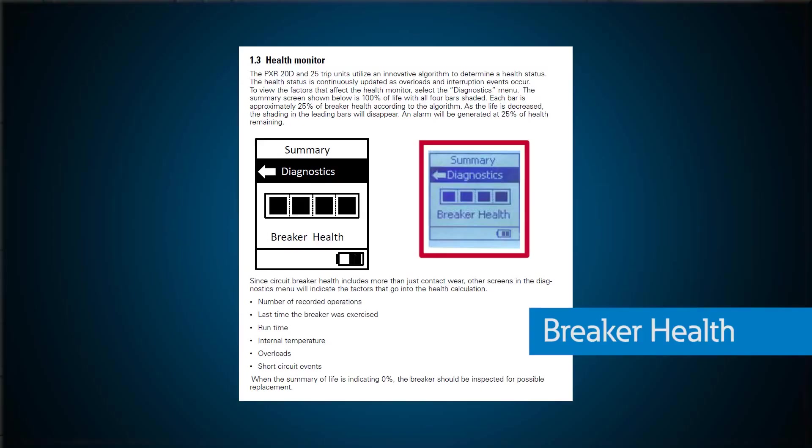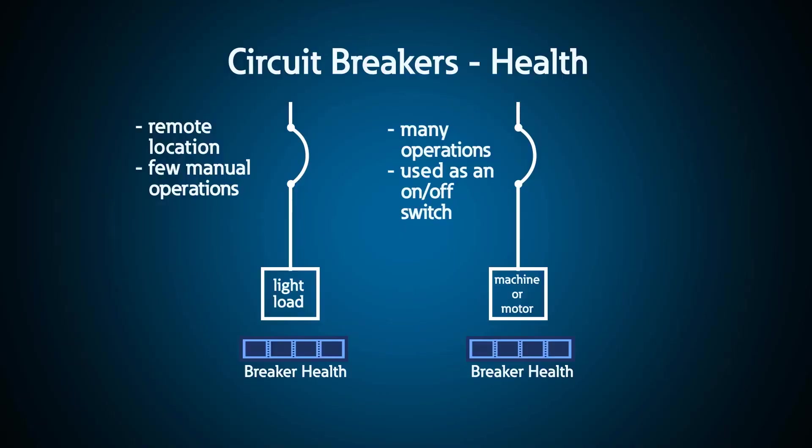This metric is presented like the battery life on your cell phone, and it's also available as a percentage from 0% to 100%. Over time, the health will degrade depending on how the breaker is used. If it is operated excessively and sees a lot of faults, its health will decrease quickly. If the breaker operates in steady conditions, the health will not decrease as quickly.